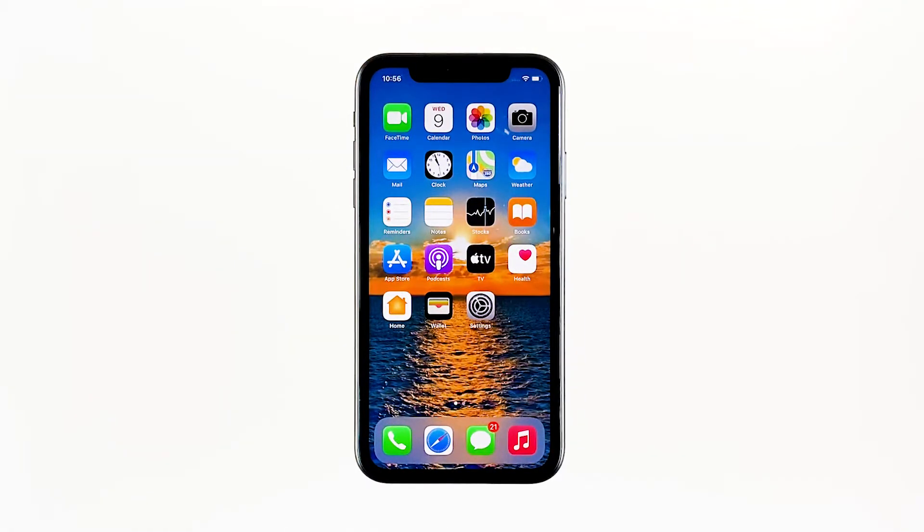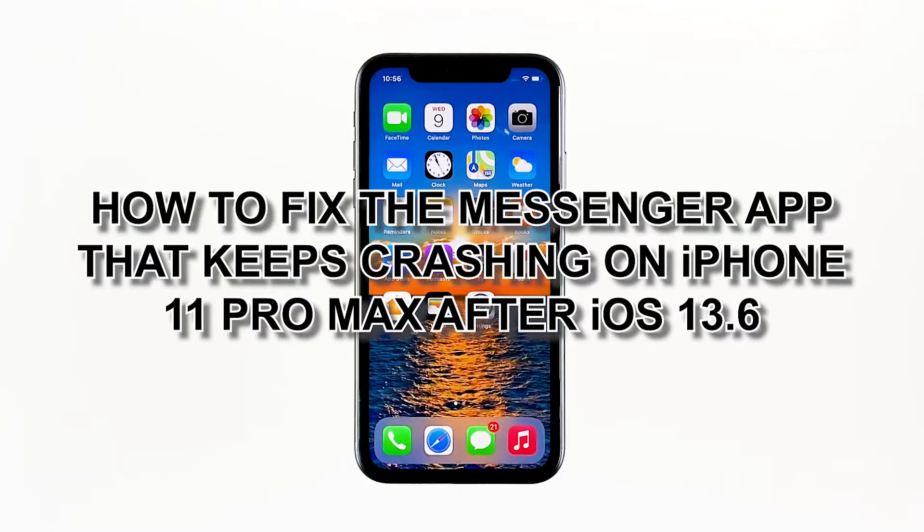The Messenger app is being updated regularly to prevent issues from happening. However, there are still users who encounter problems, such as owners of the iPhone 11 Pro Max who reported that Messenger keeps crashing for no apparent reason. In this video, I will be showing you how to fix the Messenger app that keeps crashing on iPhone 11 Pro Max after iOS 13.6.